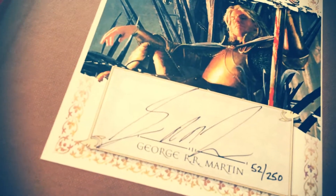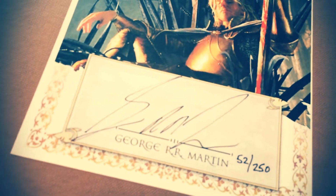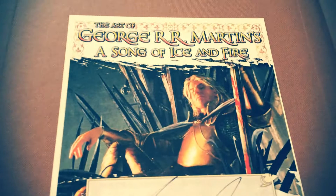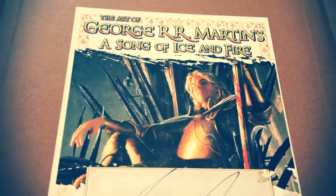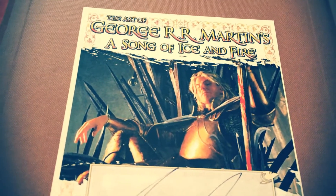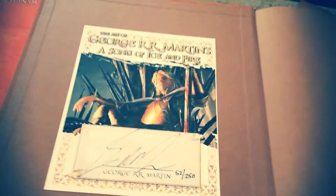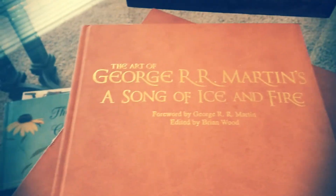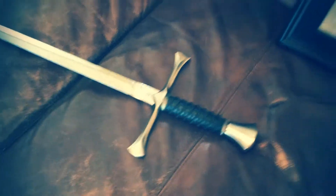Whoever drew that will always be Jaime Lannister to me, although I thought they cast him very well. Another neat thing about this book is it's signed by George R.R. Martin — it's number 52 of 250. I bought it in 2005. I can't believe I have this; it is really, really amazing.